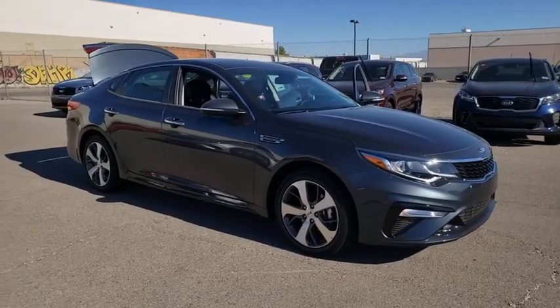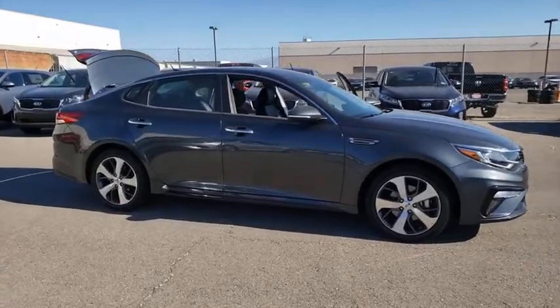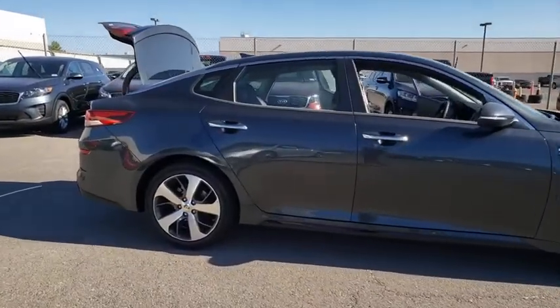Looking for the right vehicle? Check out the 2020 Kia Optima. The all-new Kia Optima offers a new level of style and performance features from Kia.